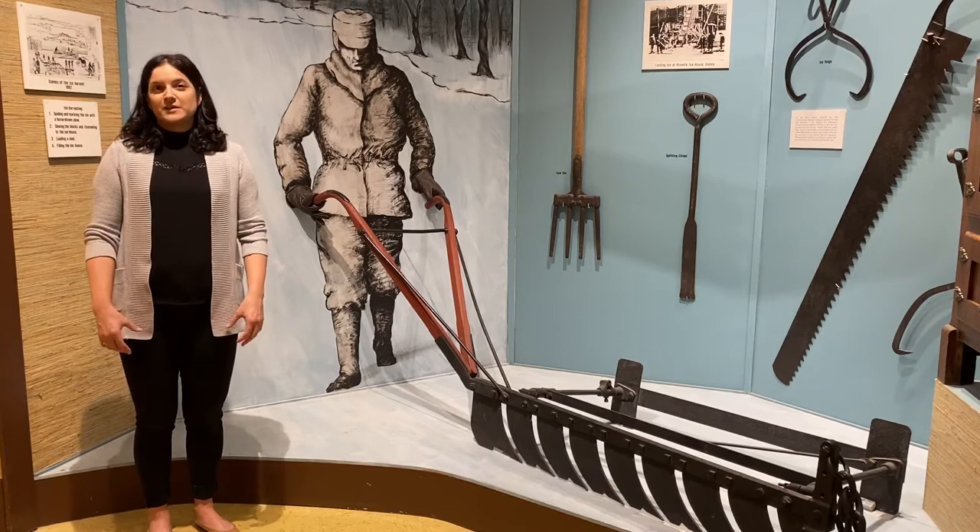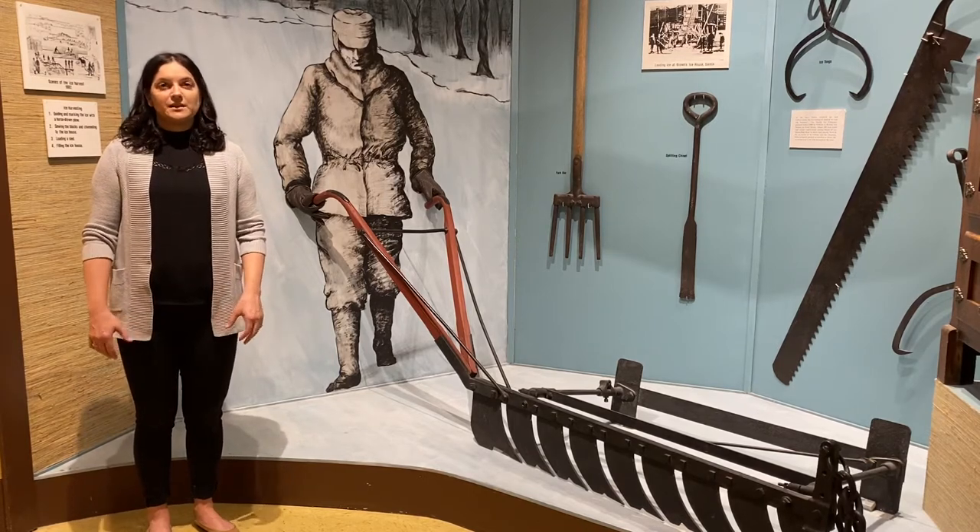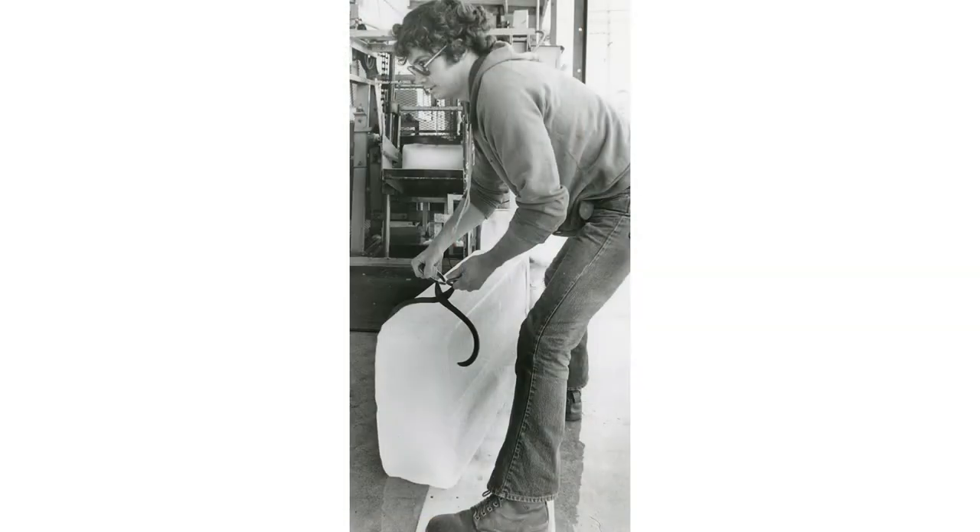Ice was harvested from Sarnia Bay until about the 1930s. It was made artificially in the area until sometime in the late 1960s.